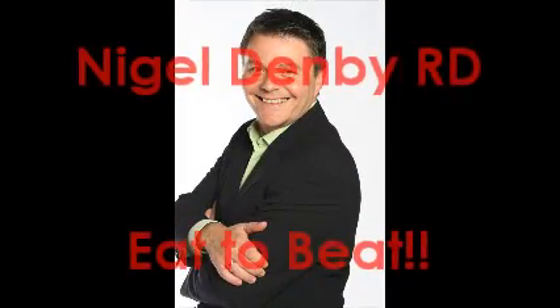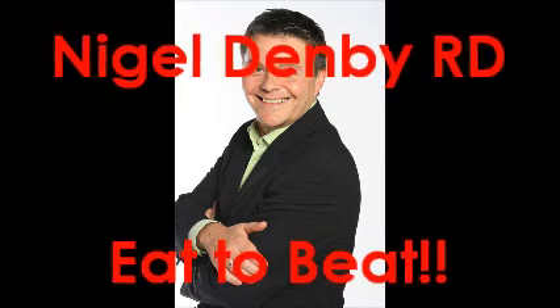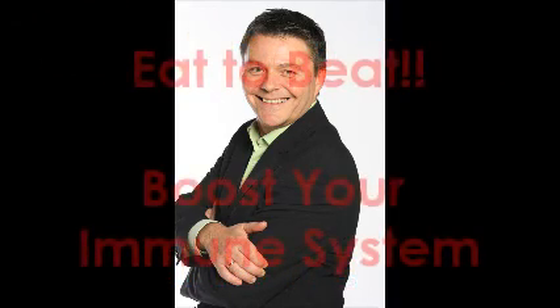Hello, I'm Nigel Denby, registered dietitian, and welcome to the series Eat to Beat. This week we're looking at how to eat to boost your immune system.